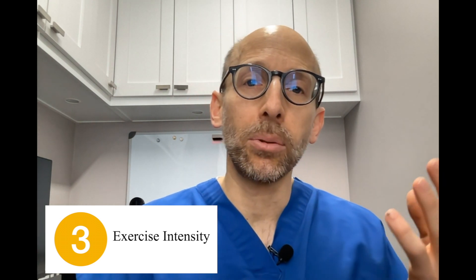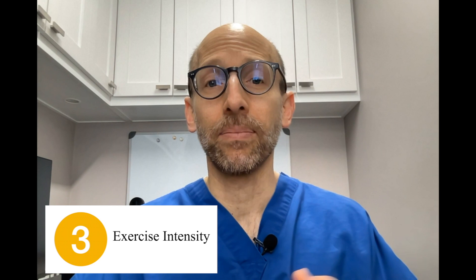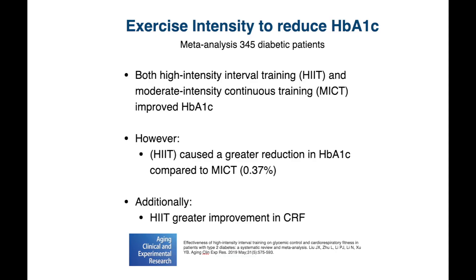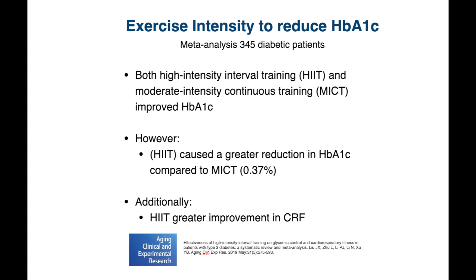However, choosing between high-intensity interval training and moderate continuous training seems to show similar results. A meta-analysis of 13 trials with 345 type 2 diabetic patients found that both high-intensity interval training and moderate-intensity continuous training improved HbA1c levels, but high-intensity interval training did a better job, reducing HbA1c by an additional 0.3%.